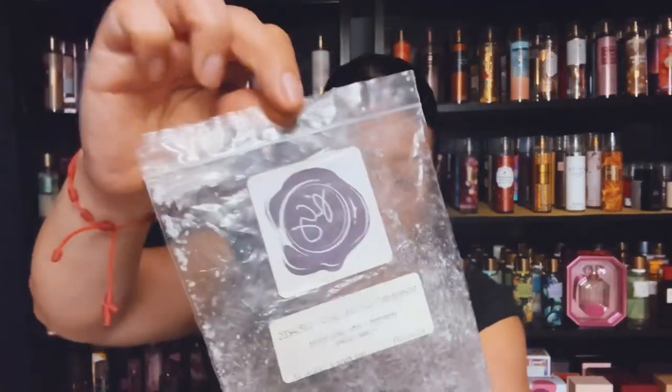I have Peppermint Cotton Candy Cupcakes from Rose Girls and it's Peppermint Cotton Candy Frosting and Vanilla Cupcakes. Very good.